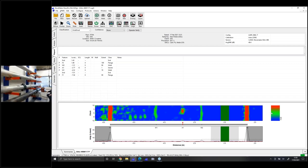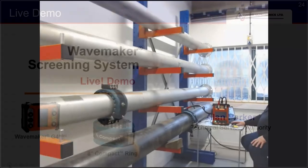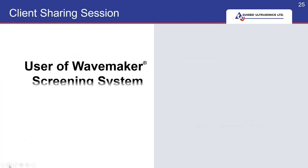That is the end of this live demo. So back to you, Jackie. Thank you, Alan, for that detailed presentation. I hope you've all learned something about our technology and actually how easy it is to set up the entire system and start collecting data — it was very quick, I hope you all agree. So moving on to the next part of our agenda.